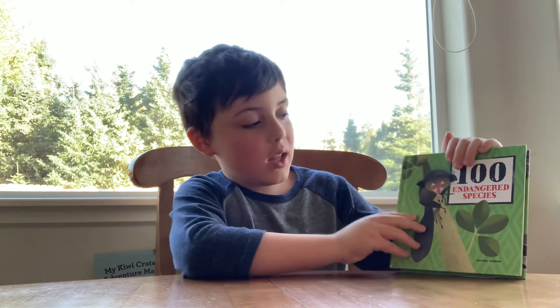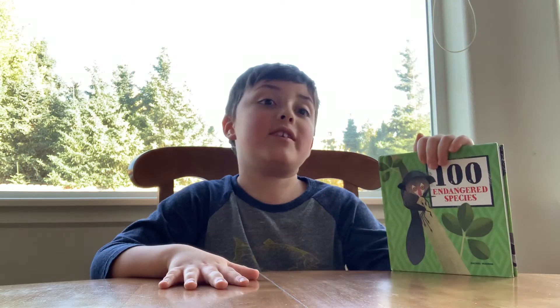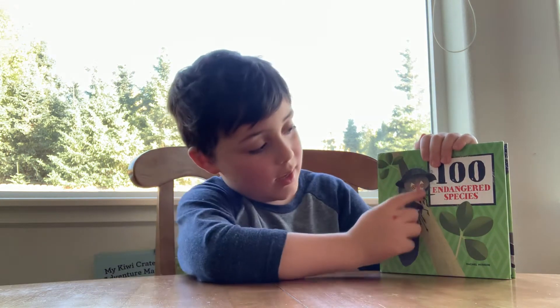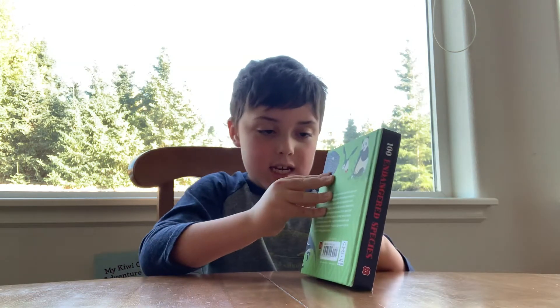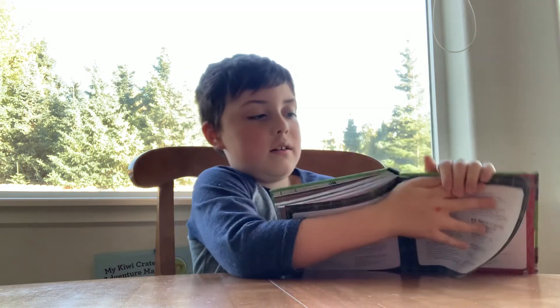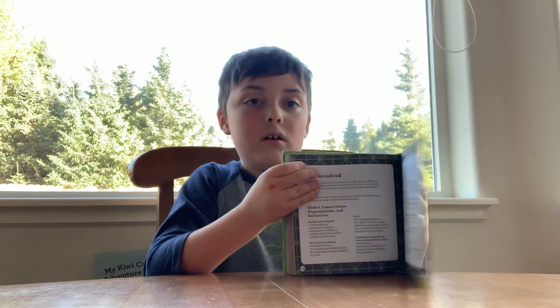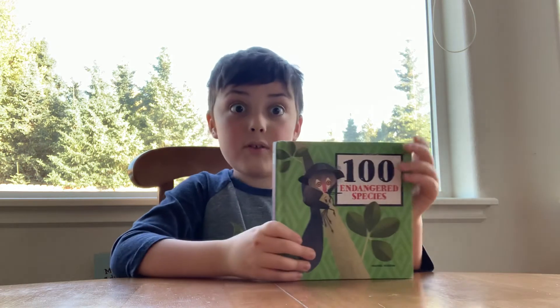There's lots of creatures in here like the Aye-Aye and stuff like that. There's so many creatures that are endangered. At the very end it shows you how you can get involved, and it shows how you're going to save them.